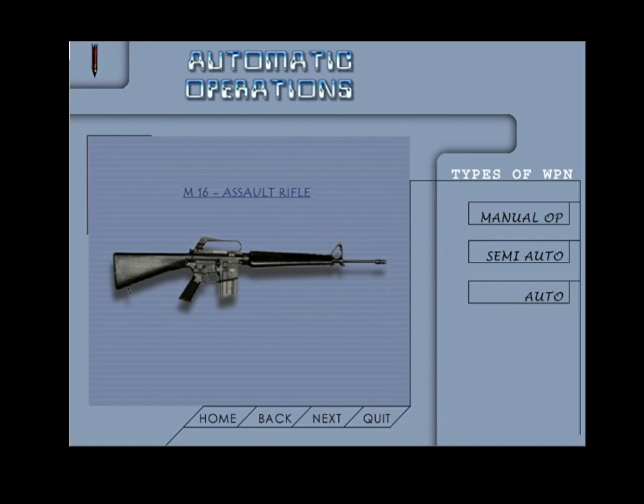Automatic weapons: in these weapons the entire cycle of operations takes place automatically. On pressing the trigger the rounds will be fired continuously till such time the pressure on the trigger is not released or the magazine gets empty. For example, the 7.62mm LMG and the 9mm submachine carbine.